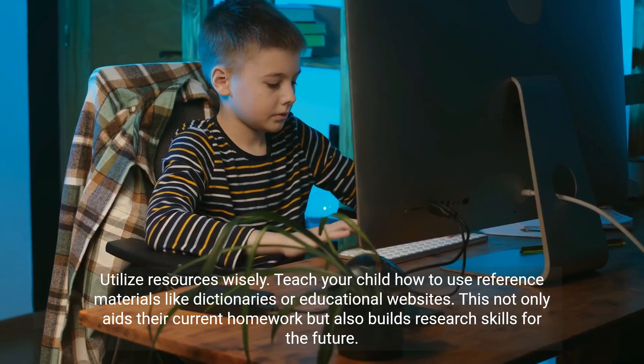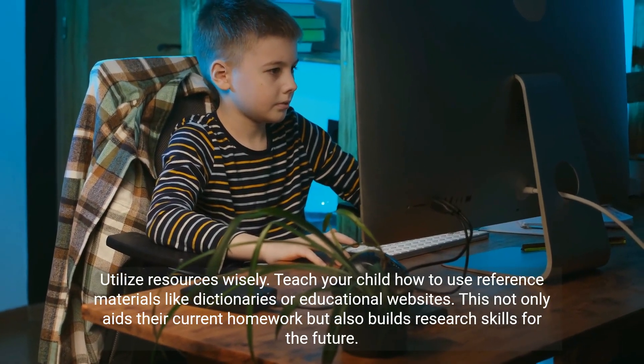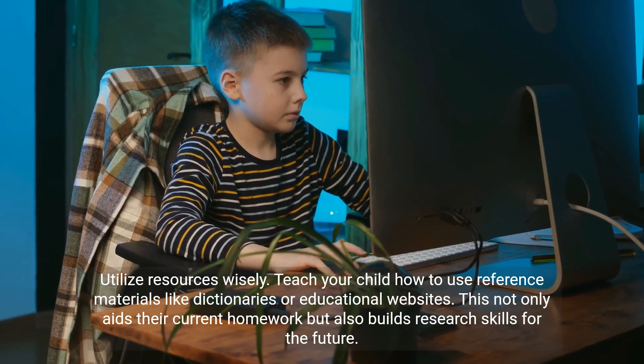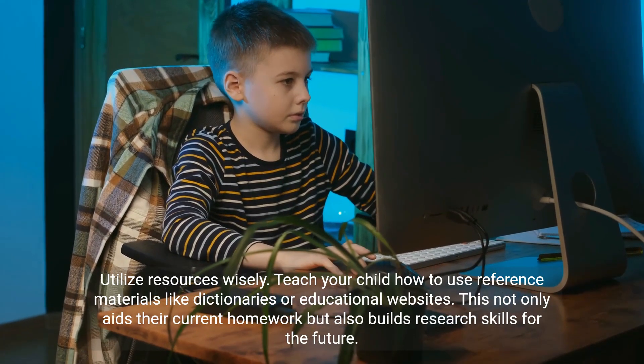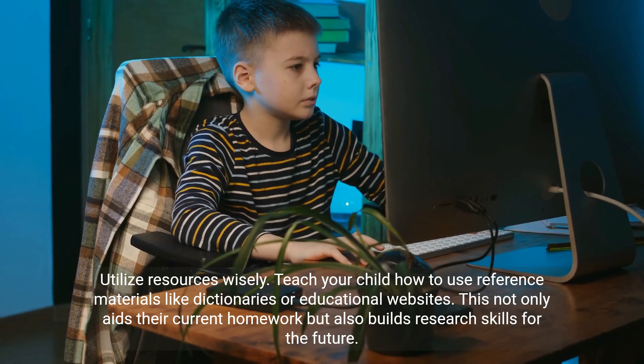Utilize resources wisely. Teach your child how to use reference materials like dictionaries or educational websites. This not only aids their current homework, but also builds research skills for the future.